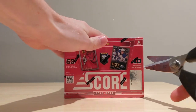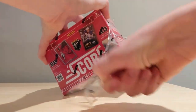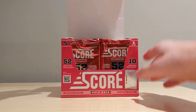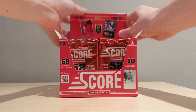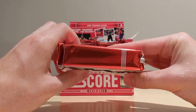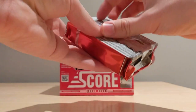Without further ado, let's get into this box. This is going to be a very long video — there are many, many cards and I'm going to go fairly slowly, so this will without a doubt be the longest of the 12 Boxes of Summer videos. Hopefully it's still very fun to watch. The wrapping is off and look at these packs — 10 huge packs of Score hockey cards, so much fun. 52 cards in every pack, these are thick packs.